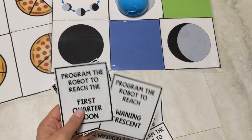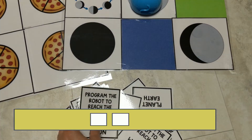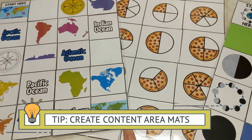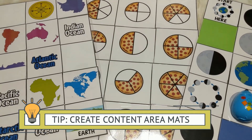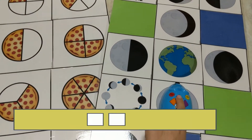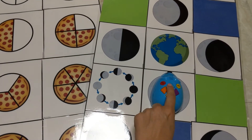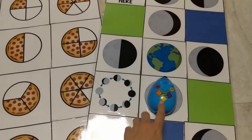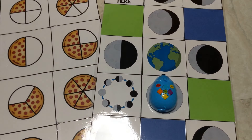With these activities, you can make up your own cards that relate to the different mats and have students program where the robot is going to move. Once the students pick a card, they will just program the robot to move accordingly, press go, and it will move along different spots.